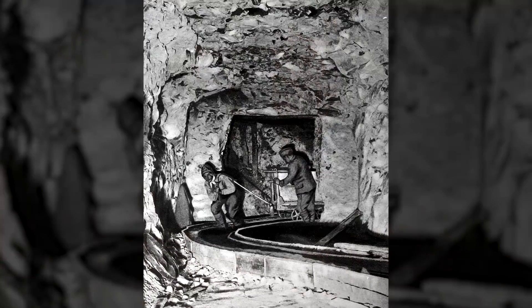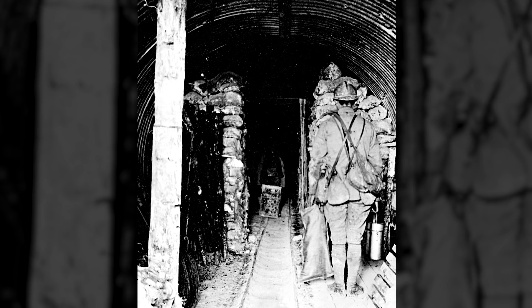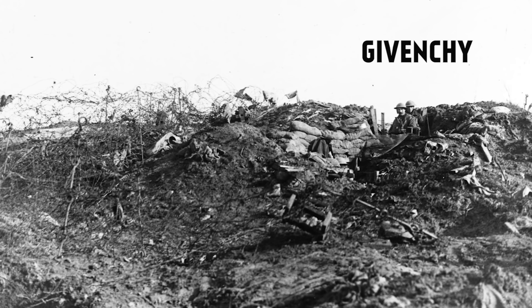As the final stages of the war ended the stalemate in the west, tunneling that required months of planning and work was no longer viable, and the last deep mine of the war there was detonated at Givenchy on August 10th, 1917. But tunneling was not confined to the Western Front.